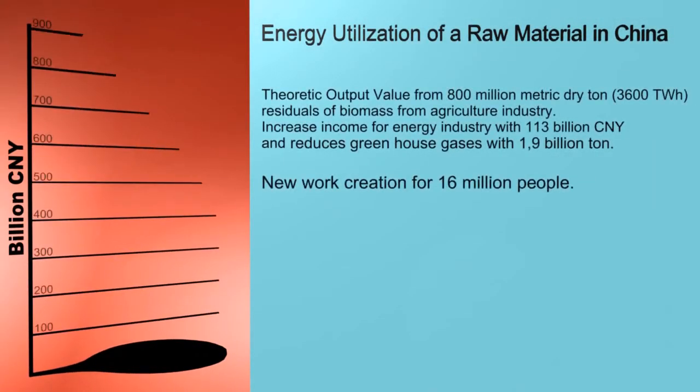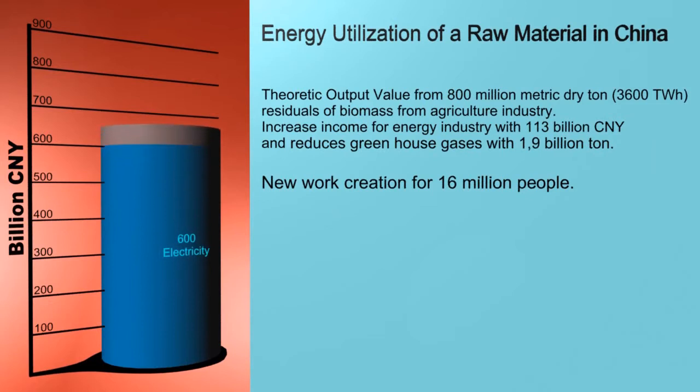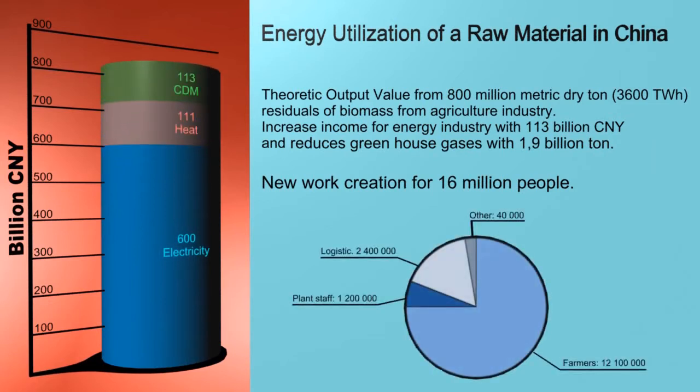Theoretically for China, output value from 800 million metric dry tonnes of biomass from the agriculture industry increases income for the energy industry by 113 billion yen and reduces greenhouse gases by 1.9 billion tonnes. Zero carbon energy also holds the potential to create 16 million new jobs.